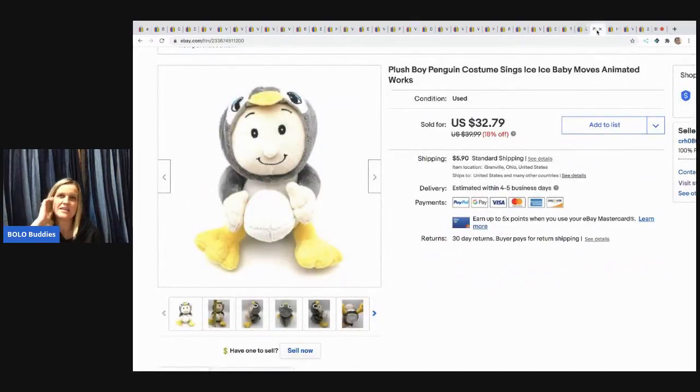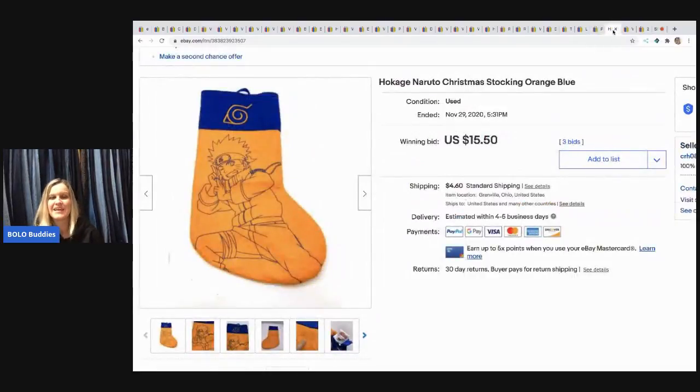This little guy is fun — he's a plush boy in a penguin costume who sings 'Ice Ice Baby' and is animated. Super fun! He sold pretty quickly for $32.79. I got him at a garage sale for 50 cents and the buyer paid shipping.